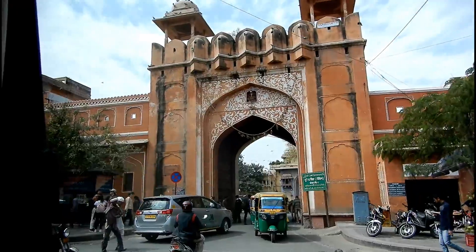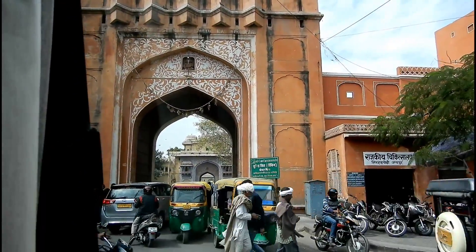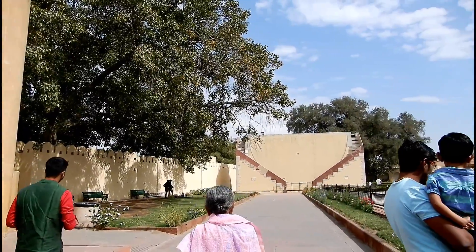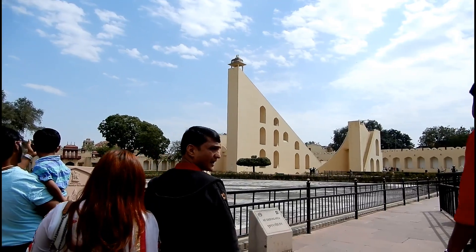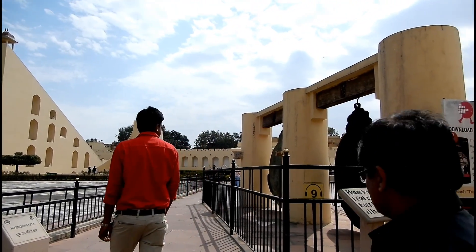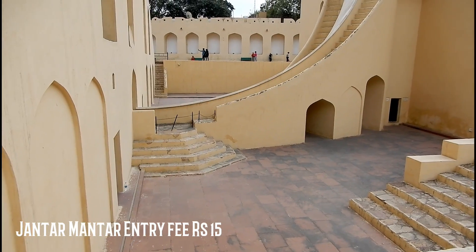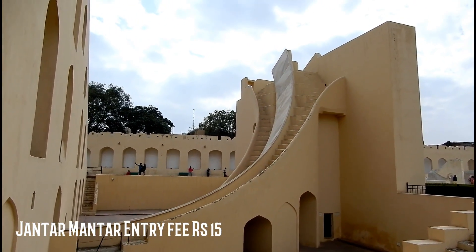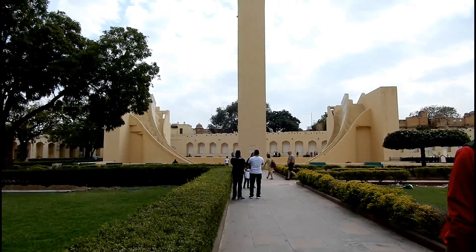We skipped visiting the Jal Mahal and instead decided to go to Jantar Mantar. Jantar Mantar basically consists of 19 archaeological and astronomical instruments like sundials, and it was built by a Rajput king named Sawai Jai Singh II. You will be very intrigued by this place if you are a lover of astronomy.